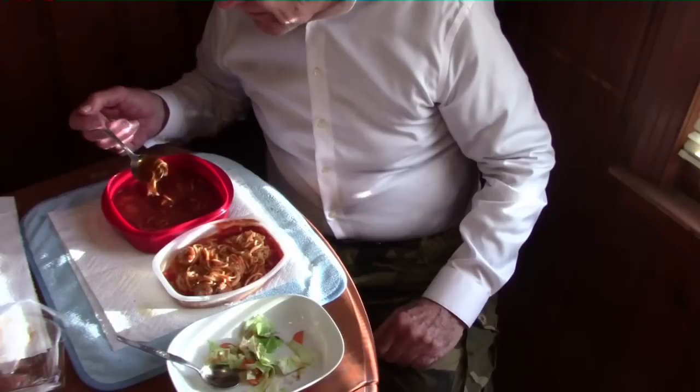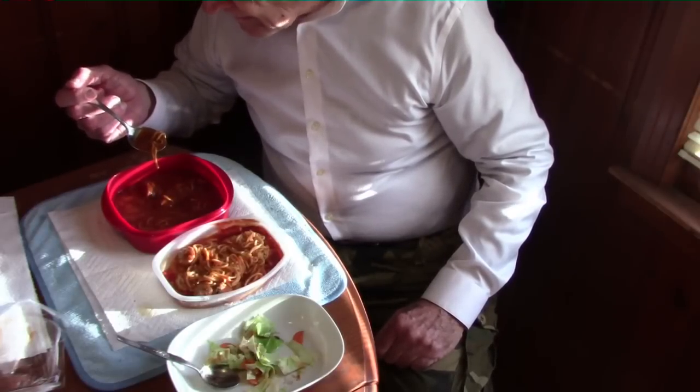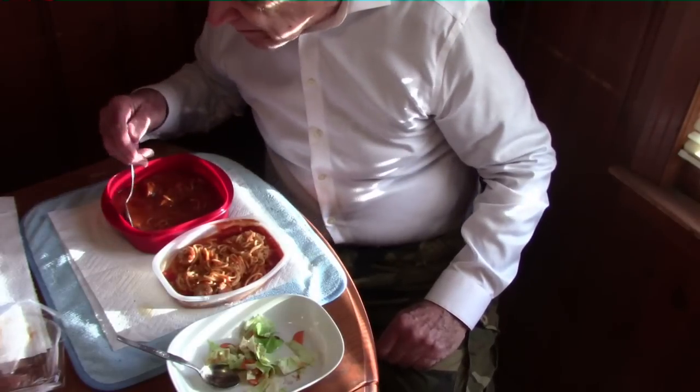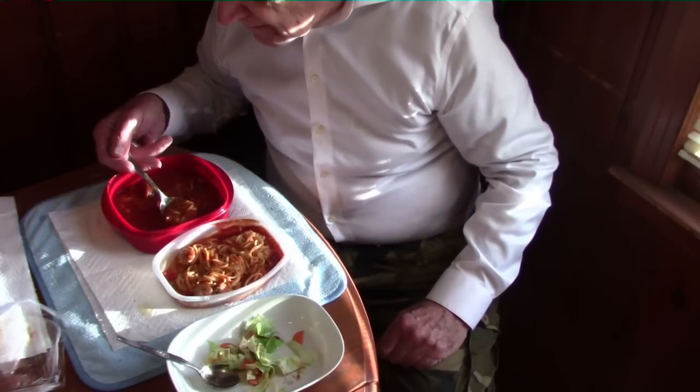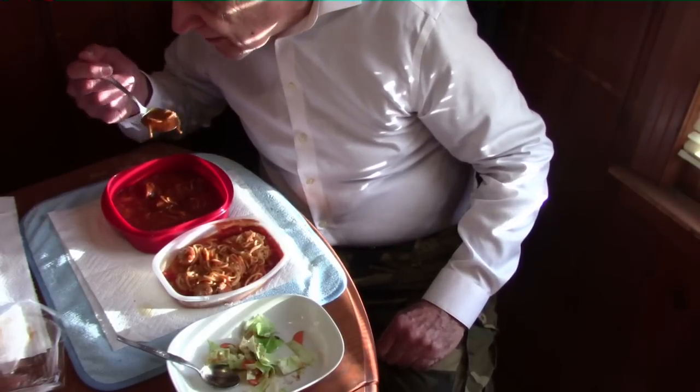The salad is good. Let me taste the Walmart spaghetti — which is mostly spaghetti sauce. Walmart's meatballs look to be about the same size as the Lean Cuisine meatballs. The spaghetti tastes okay; nothing wrong with it.